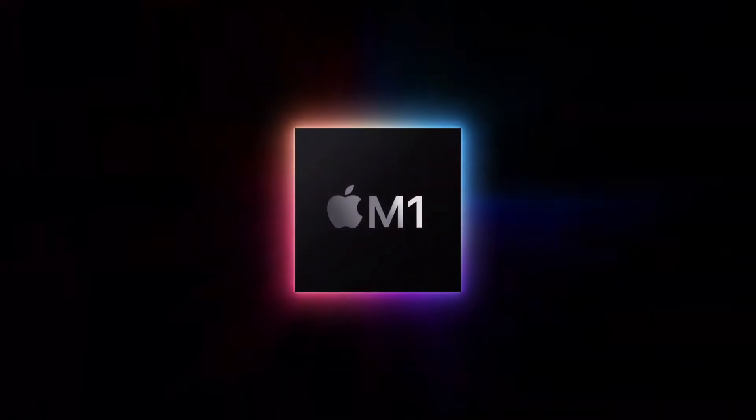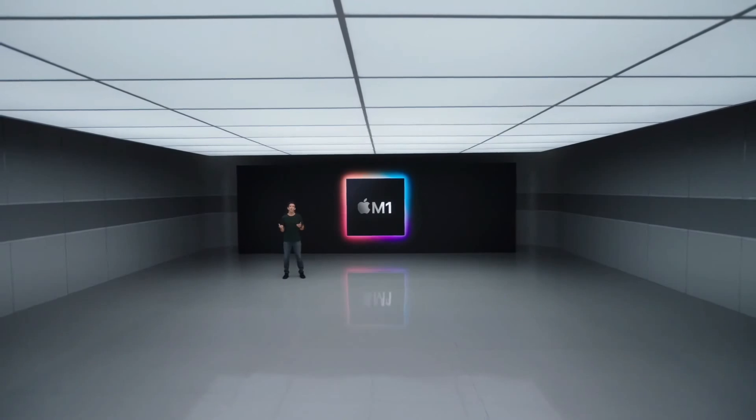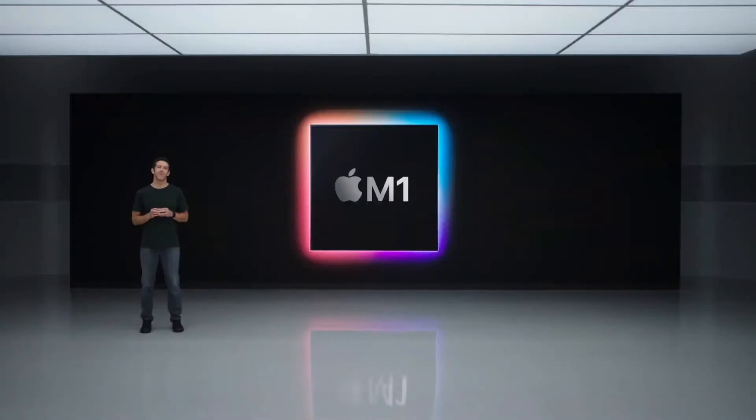M1 has been optimized for our most popular low power systems where small size and power efficiency are critically important. It is a stunningly capable chip and it ushers in a whole new era for the Mac. Now let's get started by spending a few minutes on a deep dive into this new chip with Johnny.